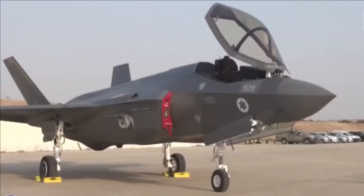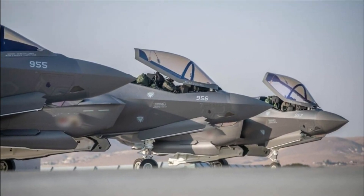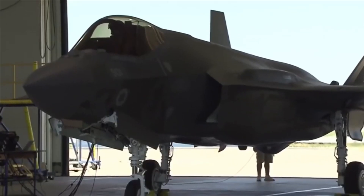Israel's F-35I squadron is ready to assert air superiority right away in the unstable Middle East. Since none of Iran's and Israel's other regional foes fly fifth-generation aircraft now, the F-35I Adir has an unrivaled advantage.